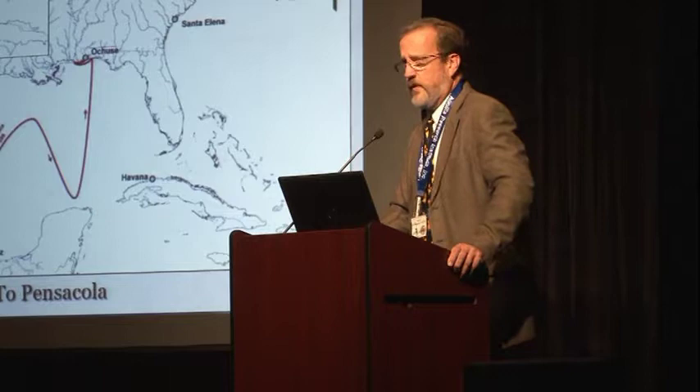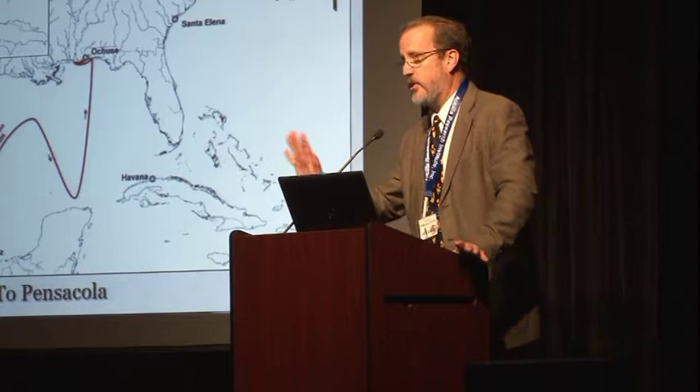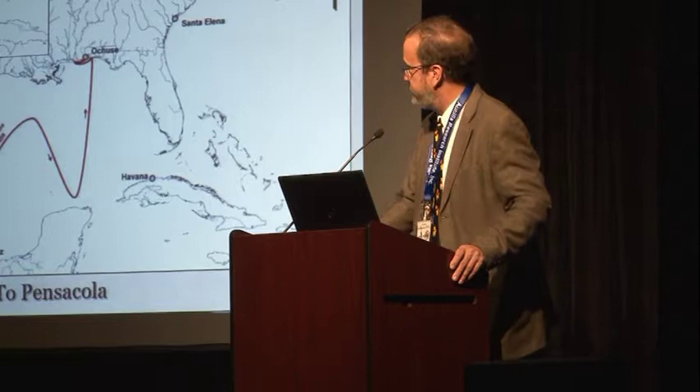The French were indeed trying to target that area. One year after Luna abandoned his settlement, the French did settle at Santa Elena precisely where Charles Fort was built. That didn't have a good ending, but they were really correct in the sense that the French were trying to get a foothold.